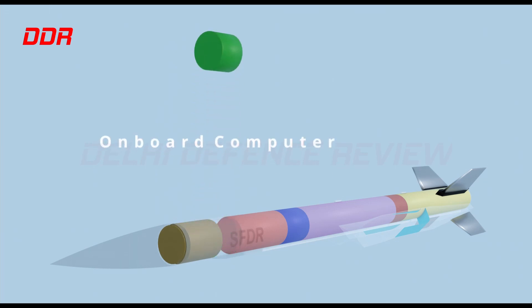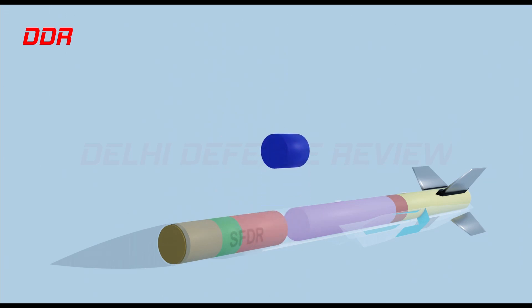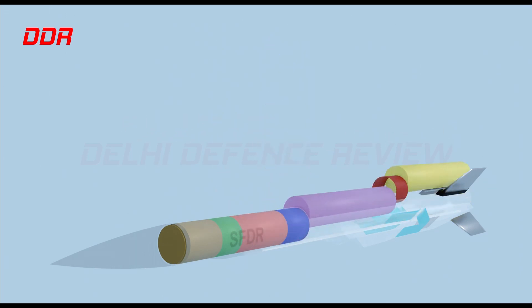Inside, the missile has a seeker, an onboard computer, INS GPS guidance systems, and the warhead itself. The propulsion portion of the missile consists of the nozzle-less booster, a fuel flow controller, and the ramjet sustainer.